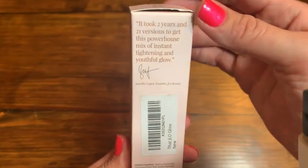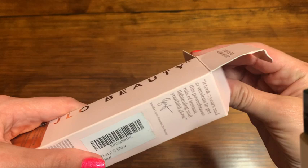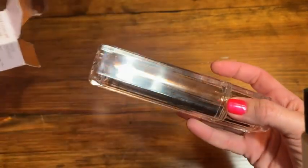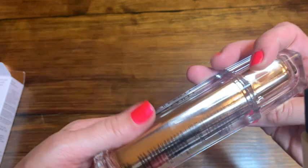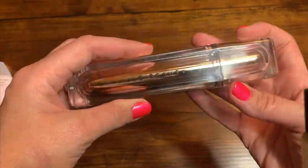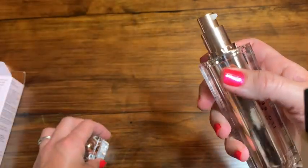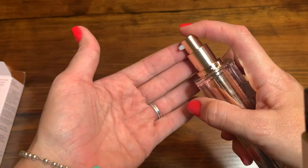This serum is made to help visibly lift and tighten your skin to give you a younger and more youthful look. Plus it improves the appearance of your firmness and elasticity, making sure it is healthy and going to look absolutely stunning. It will also boost your skin's radiance and luminosity, making sure you have that glowing look all day long.